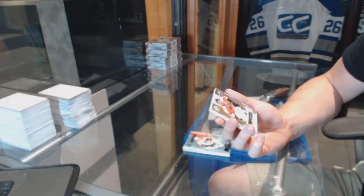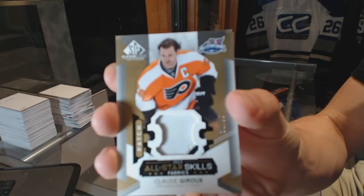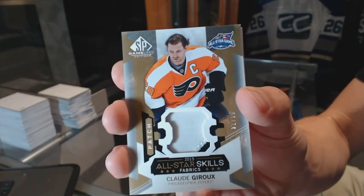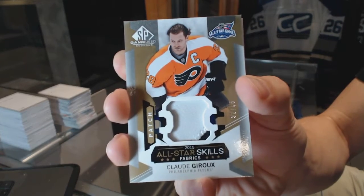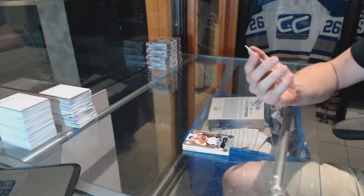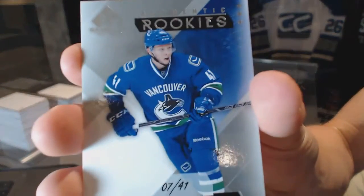We've got a two-color all-star skills patch, number 32 of 35, for the Philadelphia Flyers, Claude Giroux. And we've got a rookie card, number seven of 41.